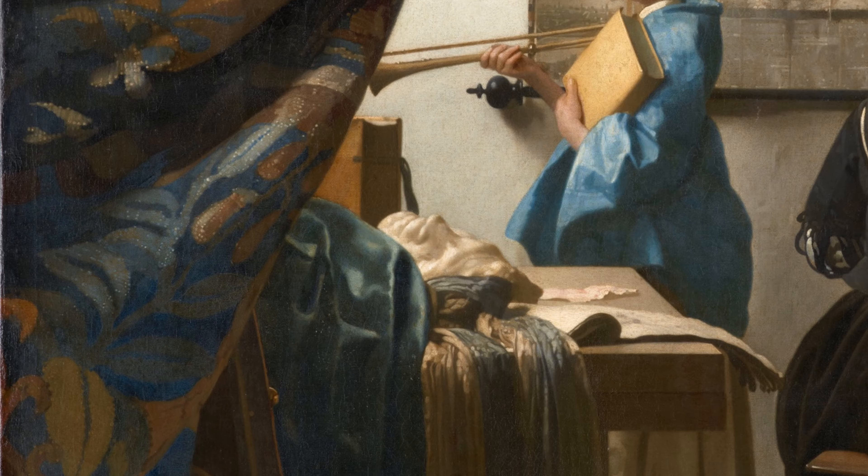Experts attribute symbols to various aspects of the painting. A number of the items — a plaster mask, perhaps representing the debate on Paragon, the presence of a piece of cloth, a folio, and some leather on the table — have been linked to the symbols of liberal arts.